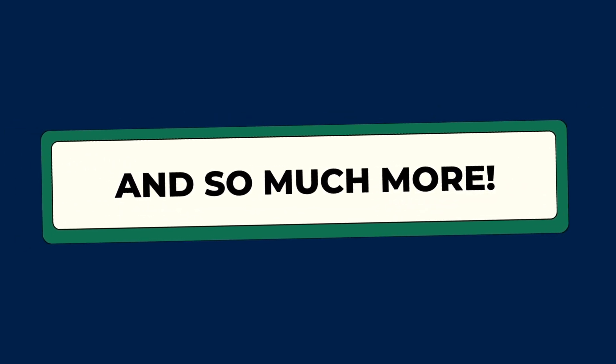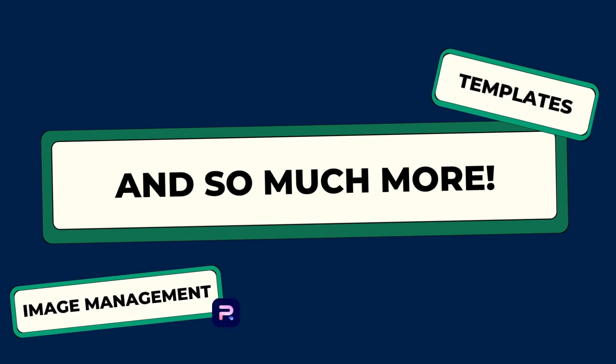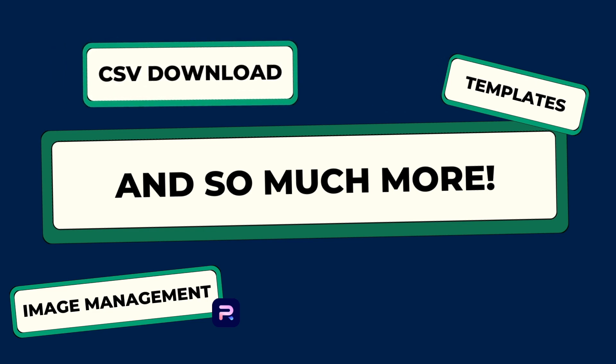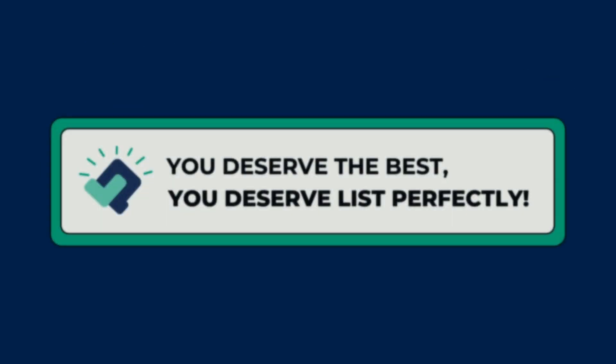And there's even more. Along with all of these powerful tools, you'll get image management and background removal, templates for faster listing, CSV spreadsheet downloads, in-depth analytics, and a lot more.